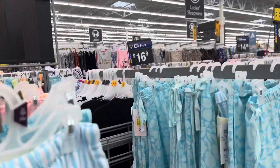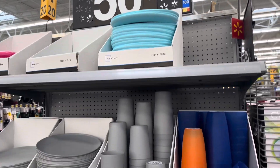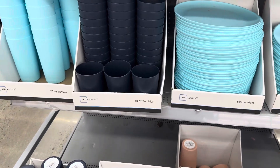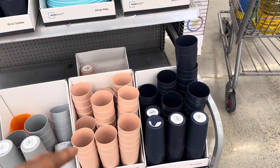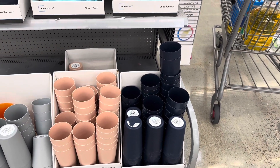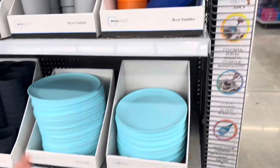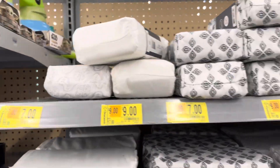These aren't on clearance but they are $0.50 — dinner plates, cups that match, 18-ounce tumblers, 26-ounce tumblers. They have blue, gray, and a very light pink. Dinner plates and cups for $0.50 — not clearance but still a great deal.